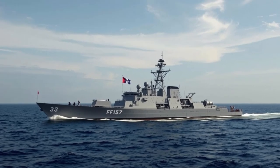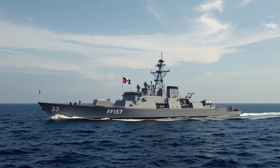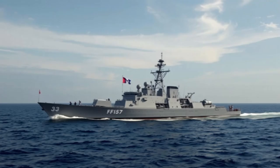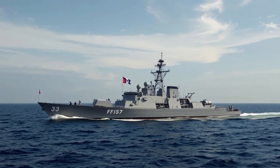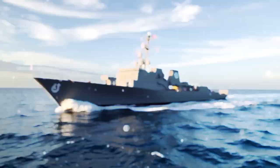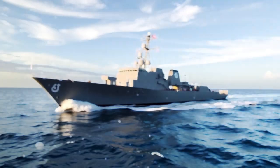BRP Antonio Luna, hull number FF-151, stands as one of the most advanced and capable warships ever commissioned into the Philippine Navy. Named after the famous Filipino general and revolutionary leader Antonio Luna, this guided-missile frigate represents a major leap forward in the country's maritime defense capabilities.